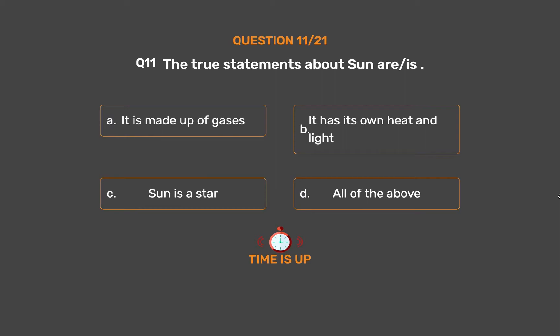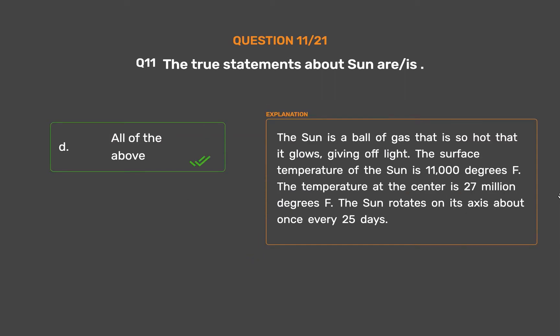The correct answer is Option D, All of the above. The Sun is a ball of gas that is so hot that it glows, giving off light. The surface temperature of the Sun is 11,000 degrees Fahrenheit and the temperature at the center is 27 million degrees Fahrenheit. The Sun rotates on its axis about once every 25 days.